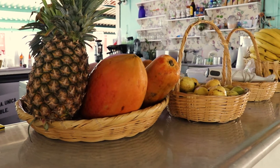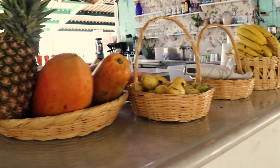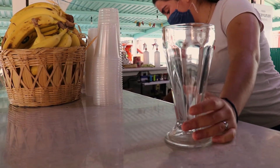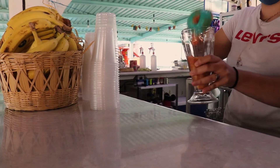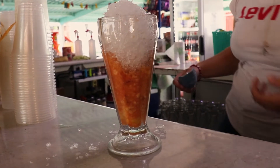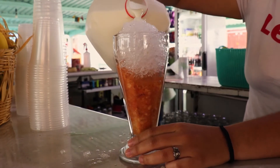O puedes deleitarte con uno de los platillos típicos de esta ciudad, la revoltura. Servida en una copa para malteada o chocomilera, consta de una mezcla de frutas, hielo raspado, leche, mermelada y chocomil que te dejará un muy buen sabor de boca.